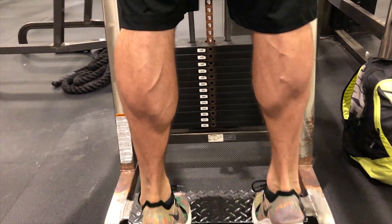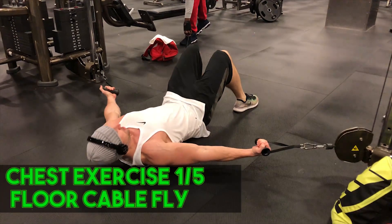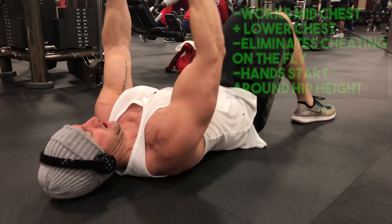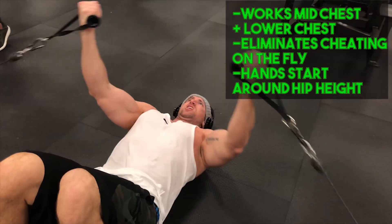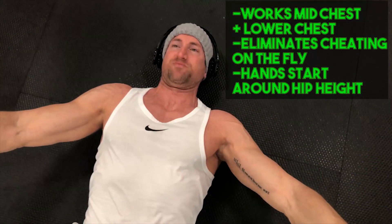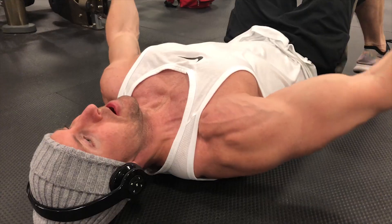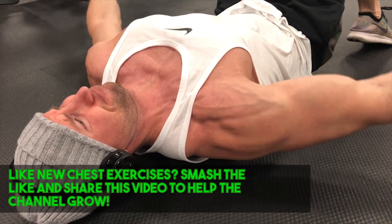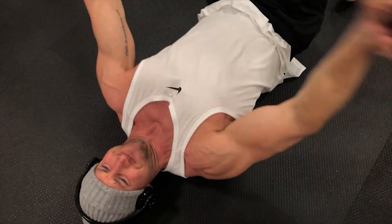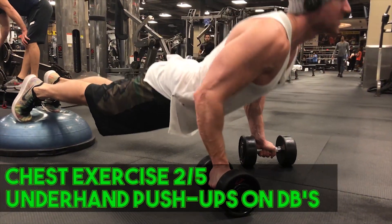The first chest exercise you've never seen is the floor cable fly. I know 99% of guys typically do the cable fly standing up — doing it on the floor eliminates momentum from every other muscle group, so you really can't cheat this movement. Start with your hand position just above waist height; this works the mid and lower chest, making it a great mass builder. Go three total sets in the 10 to 12 rep range, nice and slow on the eccentric for a count of two seconds, then explode up.